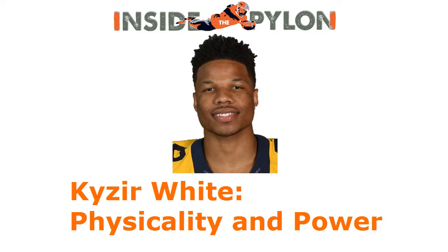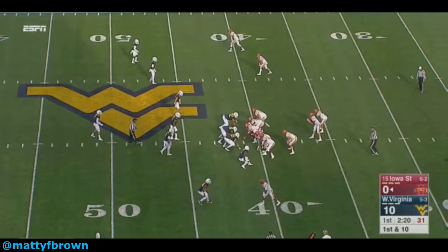Welcome to an Inside the Pylon draft video breakdown. Today we are going to be looking at two plays that show Kazeer White's physicality and power. White, a West Virginia Mountaineer, is someone I have scouted for the 2018 Inside the Pylon draft guide.